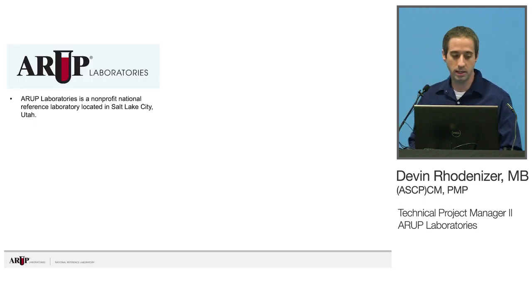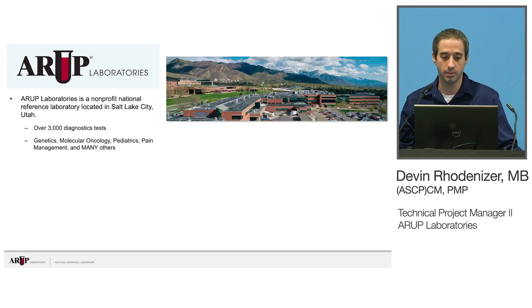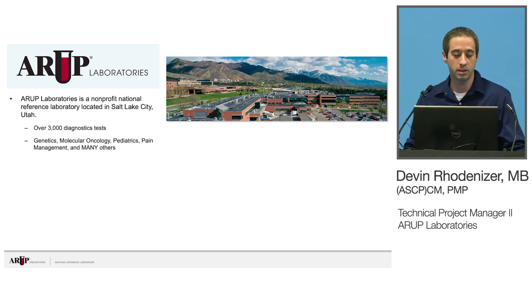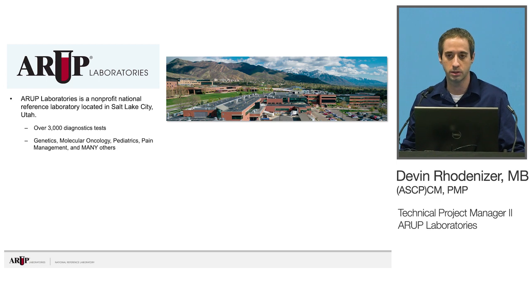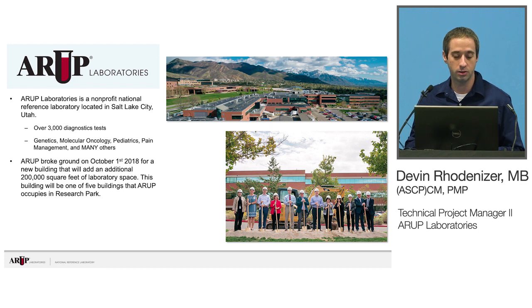If you're not familiar with ARUP, we're a national nonprofit reference laboratory located in Salt Lake City. We have over 3,000 diagnostic tests and we really run the gamut of a lot of different testing — genetics, molecular oncology, pain management, pediatrics. We employ about 4,000 individuals now, so we're a pretty large lab. We just broke ground on a new 200,000 square foot addition of lab space, and we're already estimating that by the time it's done and occupied, we're going to have to start on the next building.